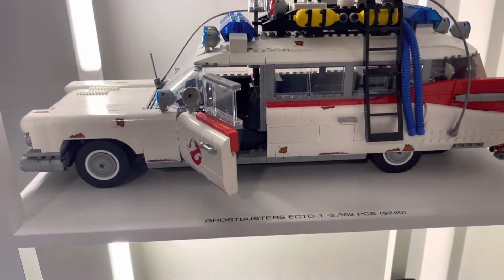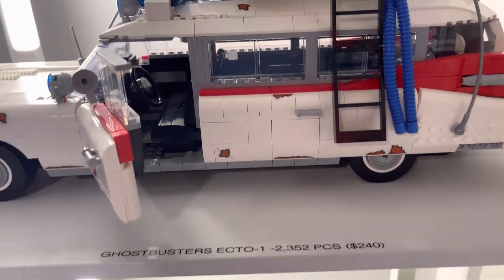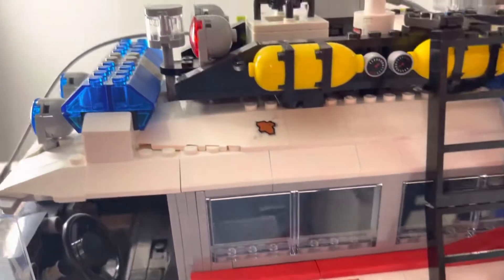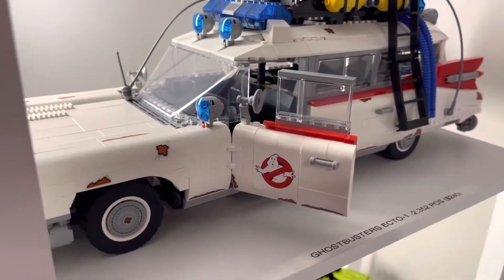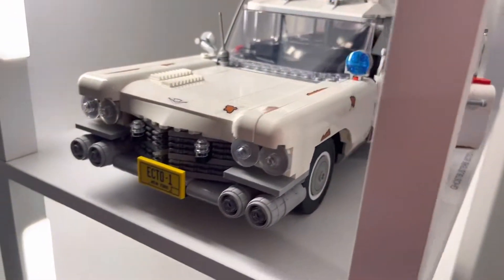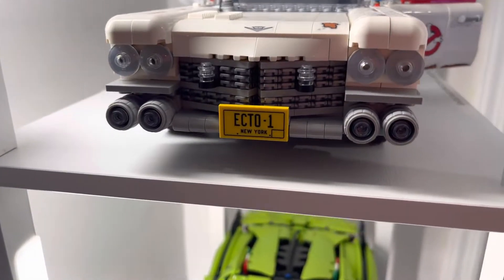Next up is the X-01 — 2,352 pieces, $240 retail, still available at LEGO for this amazing price. A great build for anybody who's a fan of Ghostbusters. Amazing.